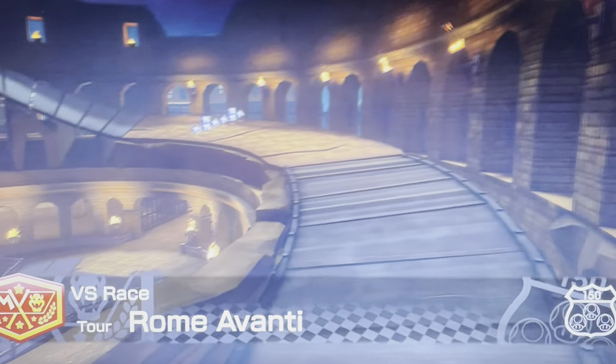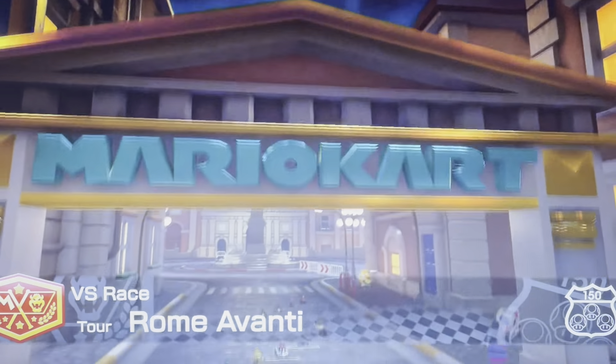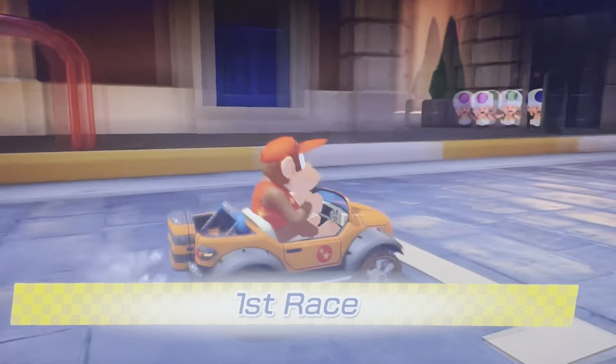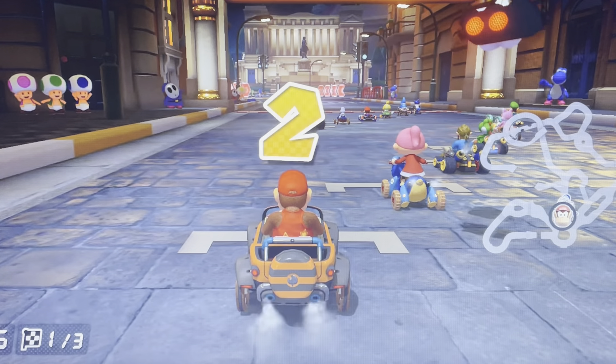Welcome everybody to another video reviewing tracks from the Acorn Cup. First one is gonna be Marcar Tour's Rome Avanti. This is from the last two cups — it's the second to last cup, so we're almost done.